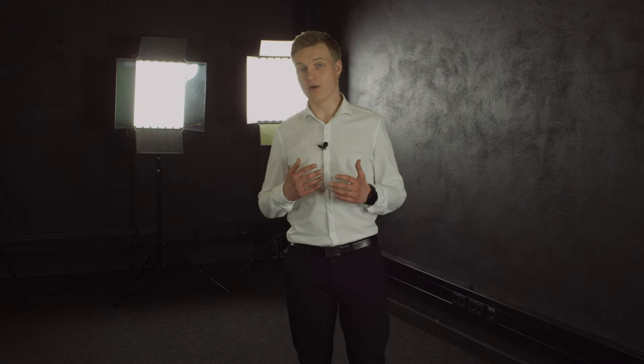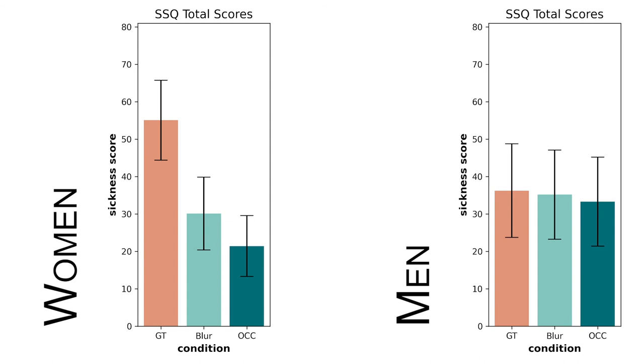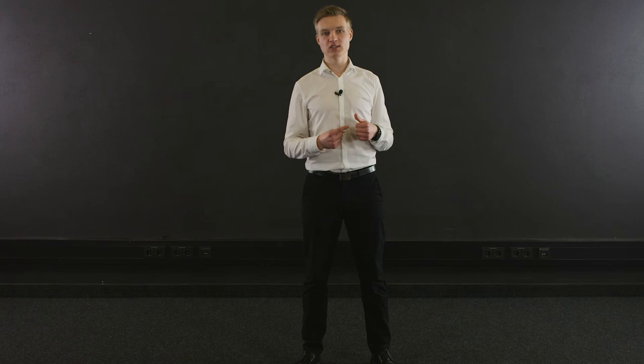Former research found that cyber sickness affects women much more than men. When we analyzed the performance of our methods separately for men and women, we found that women felt more sick in the unmodified ground truth condition. But when we applied our field-of-view modifications, the sickness level dropped and followed the same trend for both genders. The techniques are much more efficient for women, with a reduction of half the average SSQ score, and the methods open up a way for a more streamlined experience across all genders.